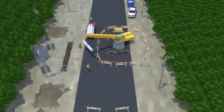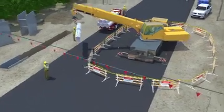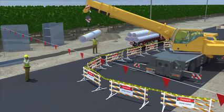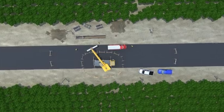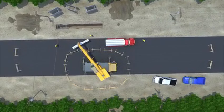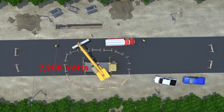Let's take a look at the same work area, this time with proper precautions in place. All workers are trained — this includes the crane operator being certified and the rigger and spotter fully qualified. Because the line is live or energized, the employer has taken steps to keep a safe distance from the power line. The foreman obtained the voltage of the overhead power line from the utility company, and based on the voltage, determined the minimum required distance of the crane from the power line.